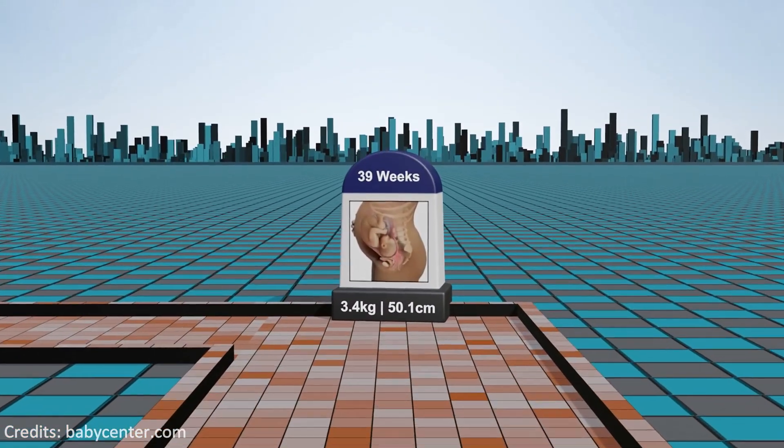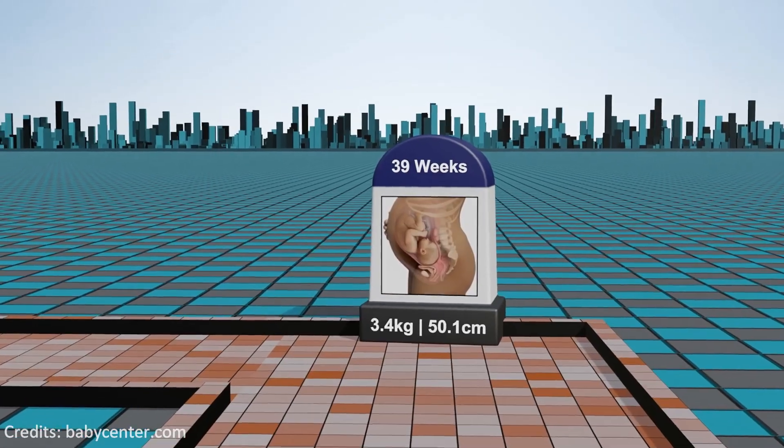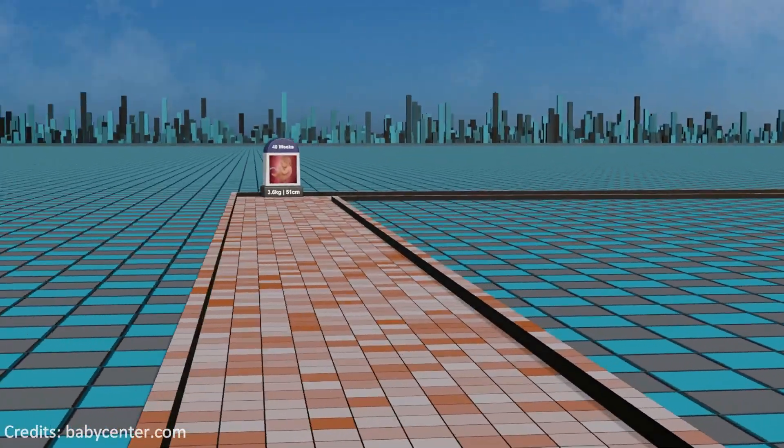Week 39: as the countdown to birth continues, the fetus's organs are fully developed and the amniotic fluid decreases, indicating the final stages of pregnancy.